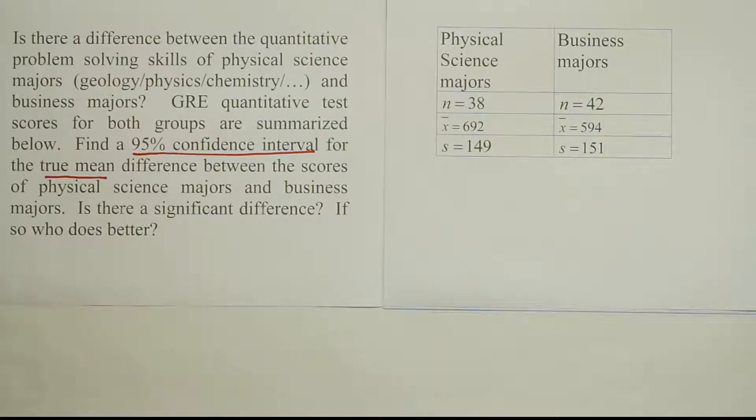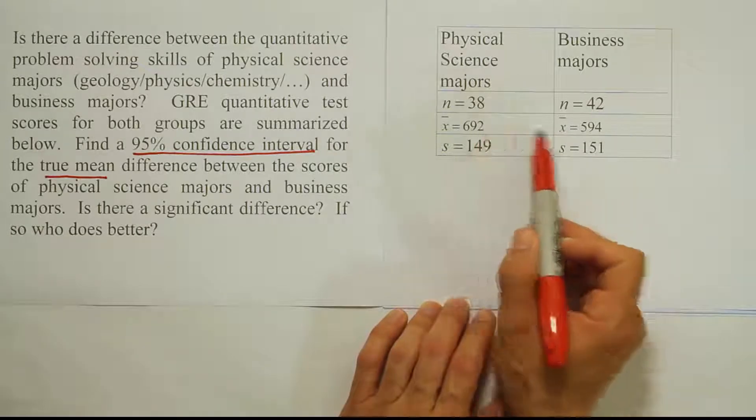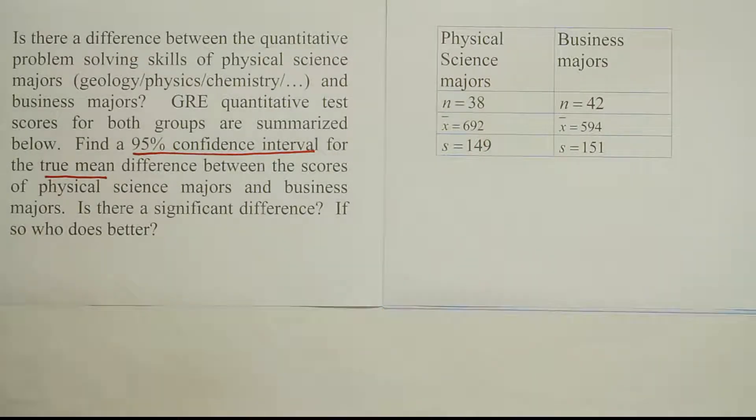They ask us if there is a significant difference and if there is one, who actually does better? We can see that physical science majors have a higher score, so if there is a significant difference, then it must mean that the physical science majors do better than the business majors. The question is whether that's a significant difference or just a random fluctuation that can happen by chance when you grab any two sample sizes.